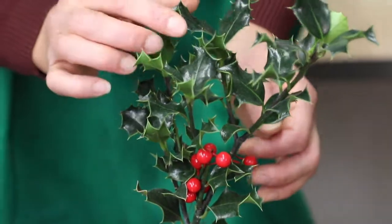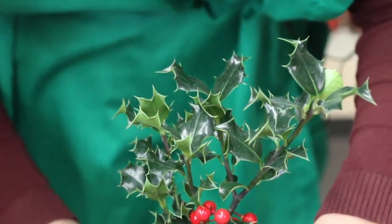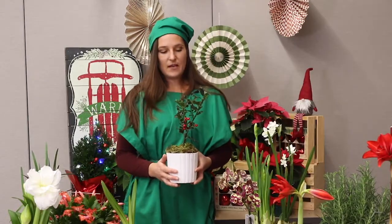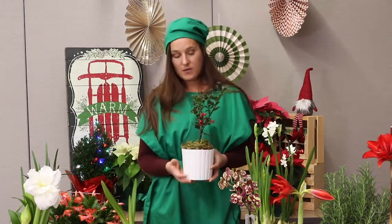Usually when we use holly during the holidays, it's used for the greenery — in wreaths or decorations, those kinds of things, just the cut portions. But you can also purchase them as potted plants.